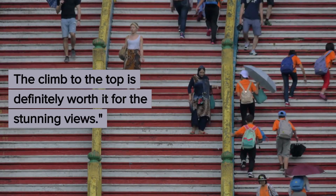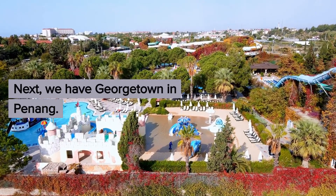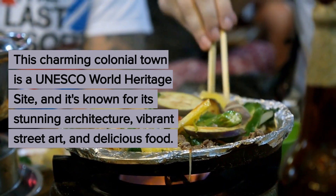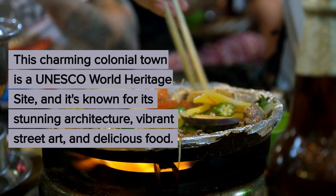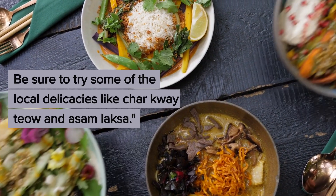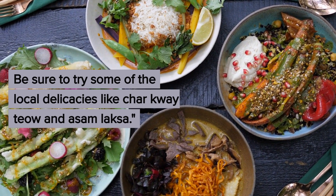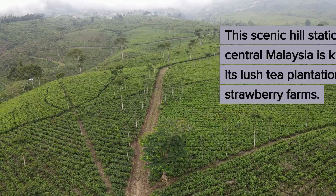Next, we have Georgetown in Penang. This charming colonial town is a UNESCO World Heritage Site and it's known for its stunning architecture, vibrant street art, and delicious food. Be sure to try some of the local delicacies like char kuey teow and awesome laksa.